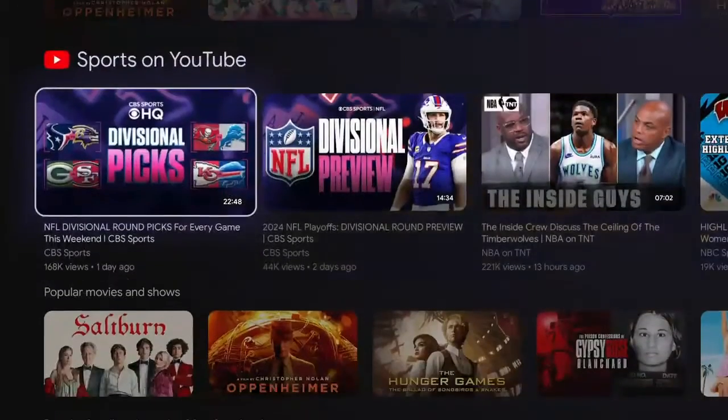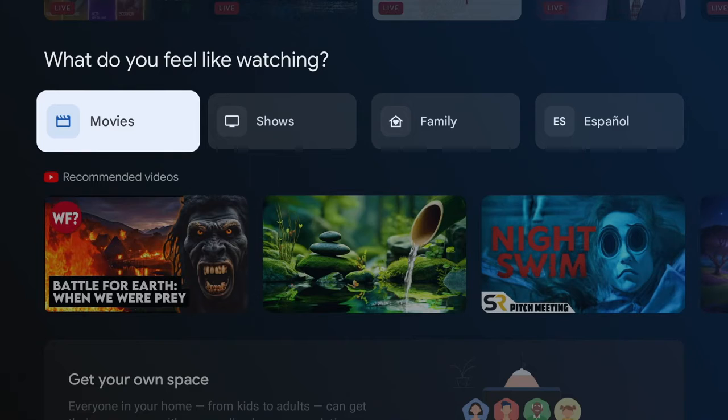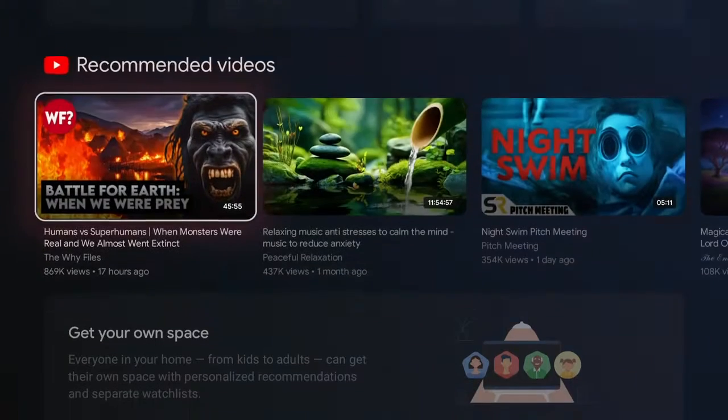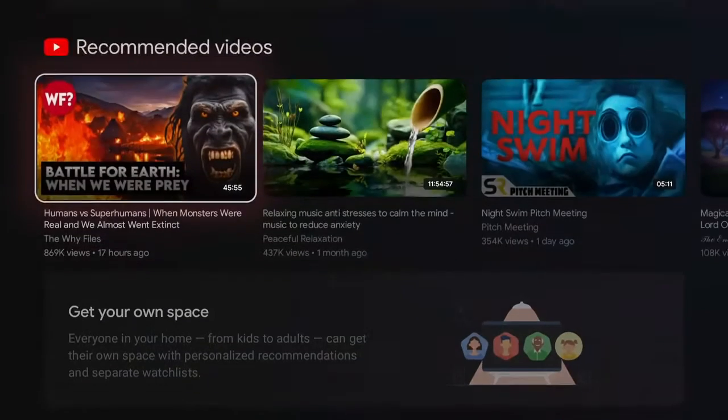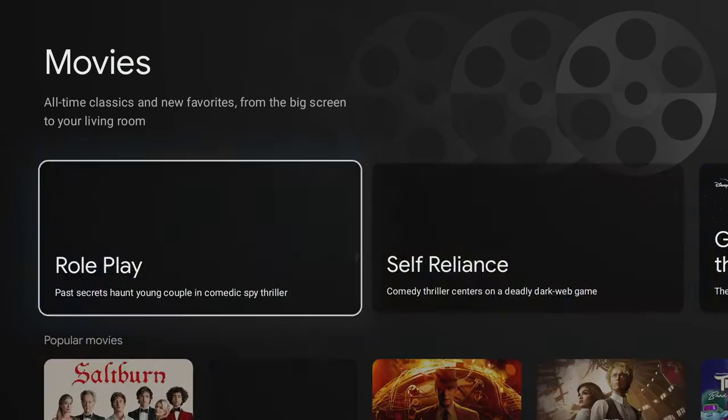More importantly, where are your Google Play movies now that Google Play does not exist as a video app? They're not under the movies section in Google TV — that's a completely different sort of thing.